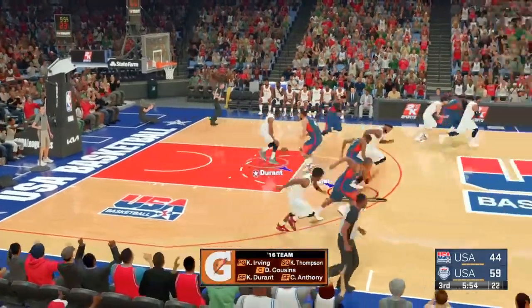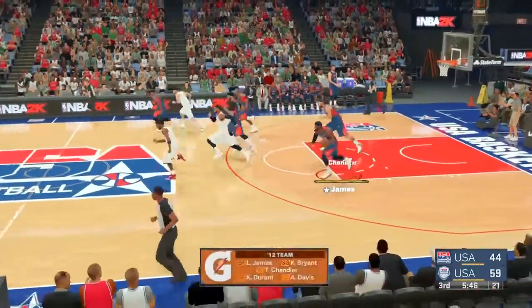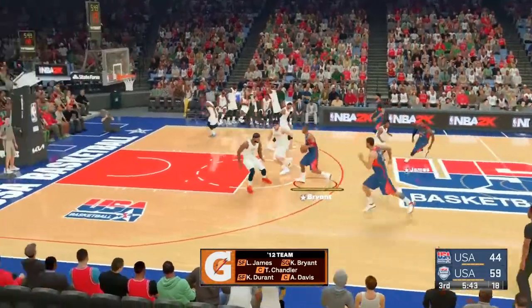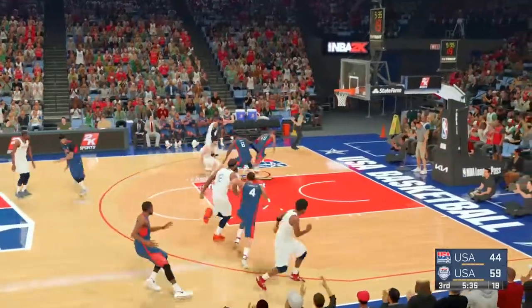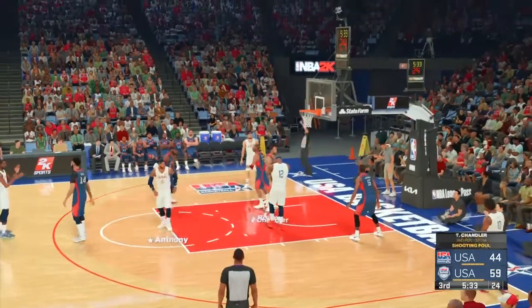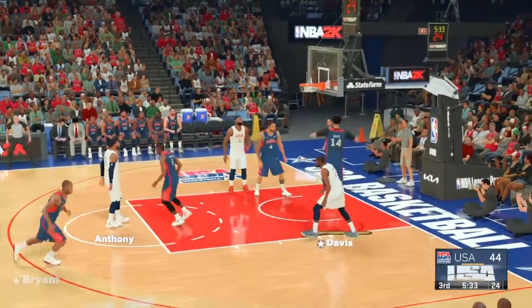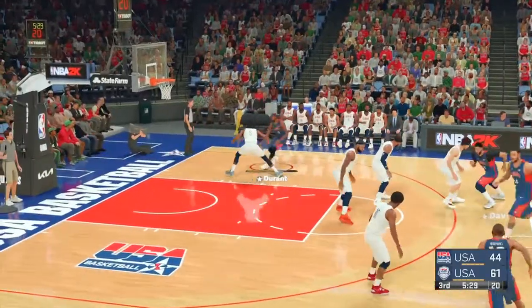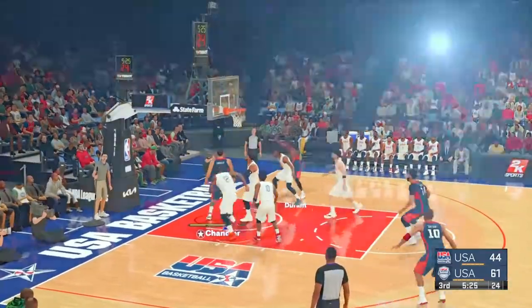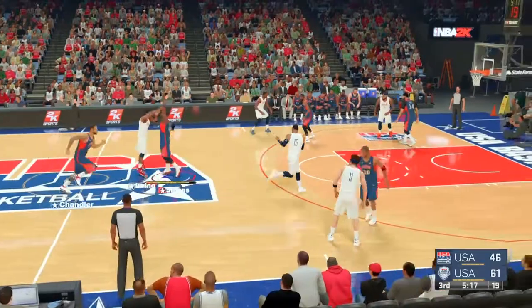Durant is out there with Anthony, Clay Thompson, Kyrie Irving, and Cousins at the five. For USA: Durant, LeBron James with Bryant, Anthony Davis, and Chandler at center. Thompson sends it back — nice aggressive defense, getting all over the shot. Here's Anthony, he gets the whistle — two free throws, it's on Tyson Chandler. Both free throws good from Anthony. USA trails by seventeen. Chandler lays it in for a second chance effort — Chandler's got his third bucket of the night. It's a great move, catches the defense completely off guard.